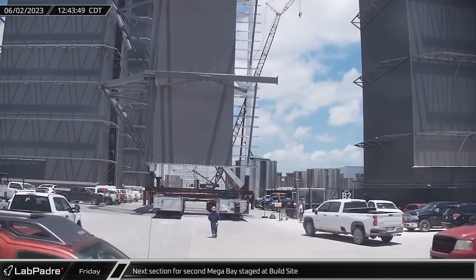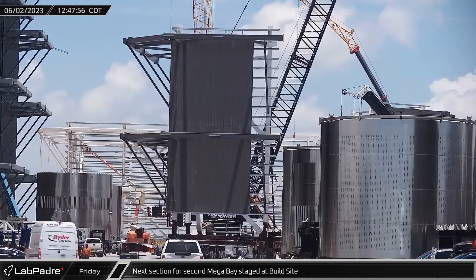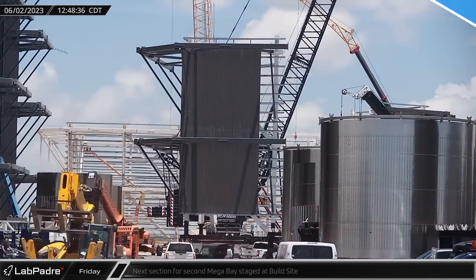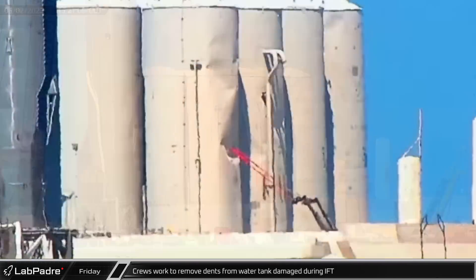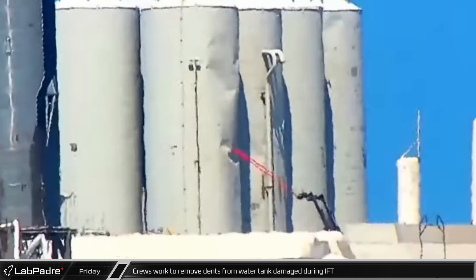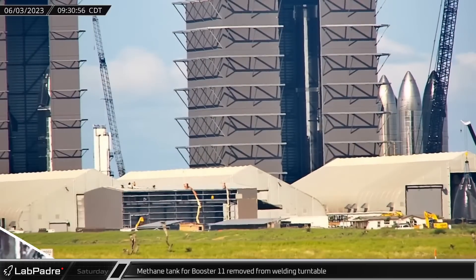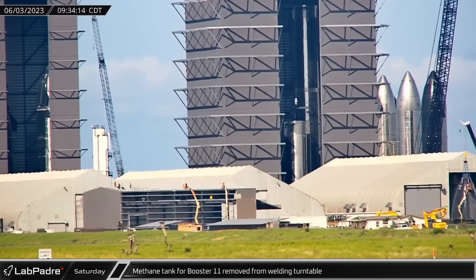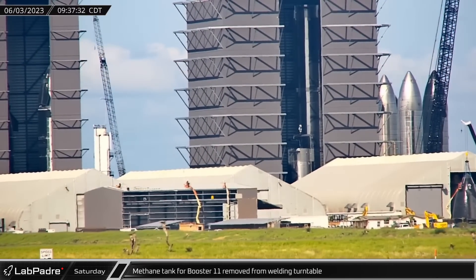Starting things off on Friday, the next section for the second mega bay was staged at the build site. These sections will make up the second tier of the bay. Making creative use of telehandlers, crews worked to remove dents from the unused methane tank closest to the launch pad, which were damaged at liftoff from the integrated flight test. The methane tank for Booster 11 was removed from the mega bay welding turntable on Saturday morning, making the start of a busy day at the build site.